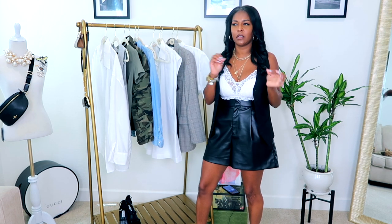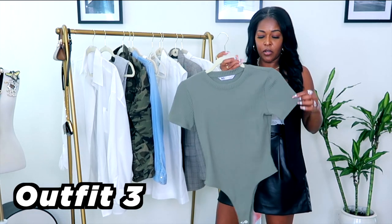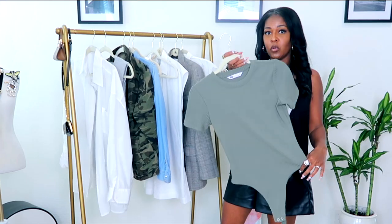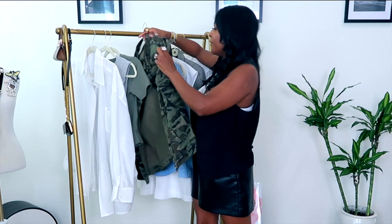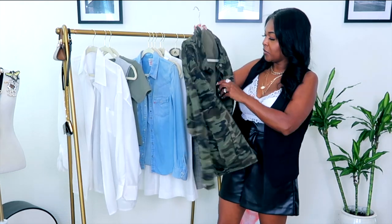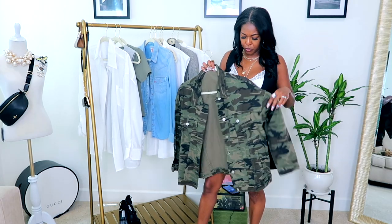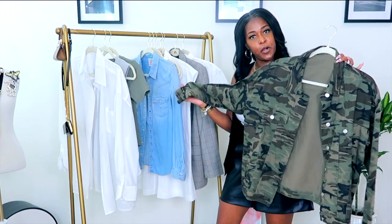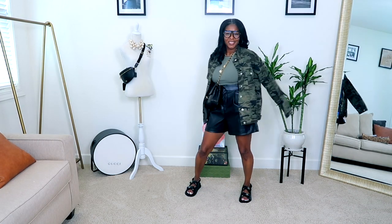Camo is back as a micro trend right now. I paired these leather shorts with an olive bodysuit from Kohl's — I just picked it up a couple weeks ago, so I'll link it below. I also have a camo oversized denim jacket from Shein, since I'm trying to incorporate camo into my wardrobe affordably. I paired it with my Alexander McQueen sneakers and a Chanel bag.